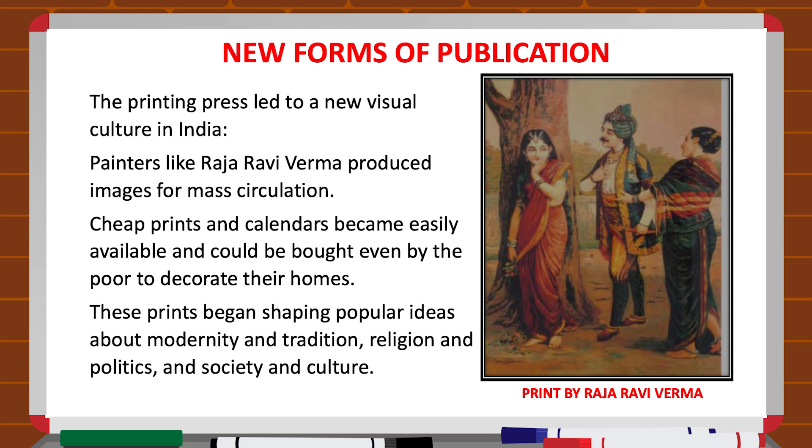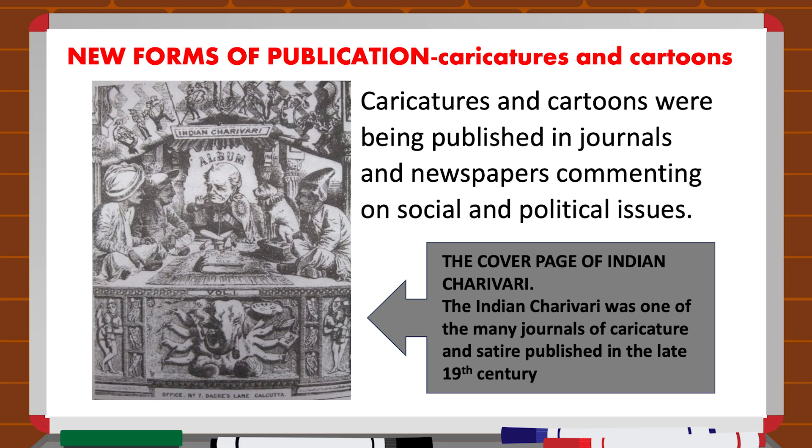Talking of new forms of publication, the printing press led to a new visual culture in India. Painters like Raja Ravi Varma produced images for mass circulation. Cheap prints and calendars became easily available and could be bought even by the poor to decorate their homes. These prints began shaping popular ideas about modernity and tradition, religion and politics in society and culture. By the 1870s, caricatures and cartoons were being published in journals and newspapers, commenting on social and political issues. Some cartoons made fun of Indians blindly copying the West and criticized British rule, while imperial caricatures mocked Indian nationalists. The cover page of the journal Indian Charivari — one of the main journals of caricature and satire published in the late 19th century — is shown.